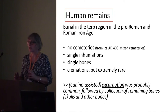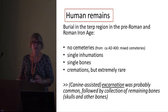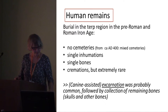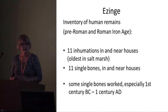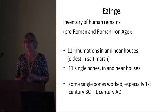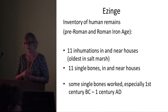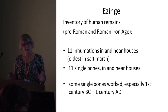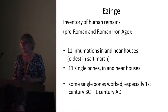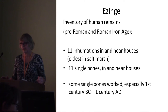After this excarnation process was complete, the remaining bones — mostly skulls but also other bones — were collected and kept in family collections. An inventory of human remains at Ezingen includes eleven inhumations in and close to houses, and the oldest one in the salt marsh somewhat further from a house. There are also eleven single bones in and near houses, and some of these single bones are worked — I will show some examples. These worked bones all date from the first century BCE and AD.